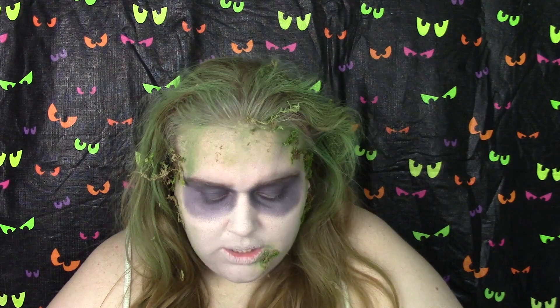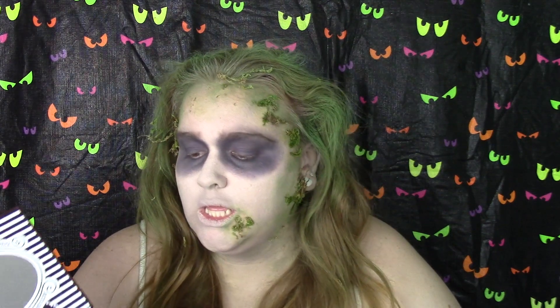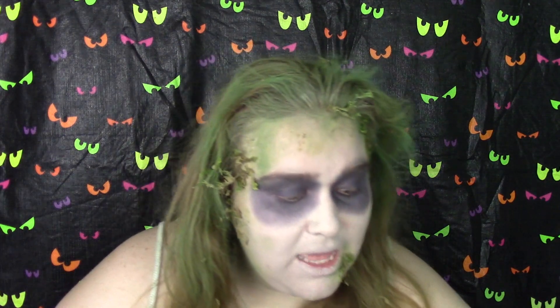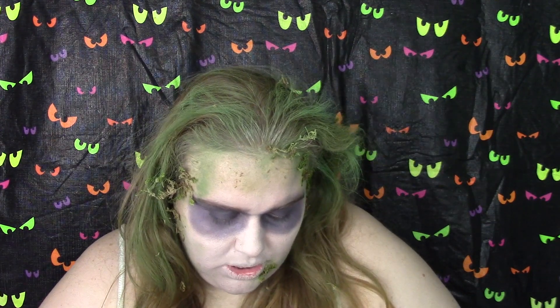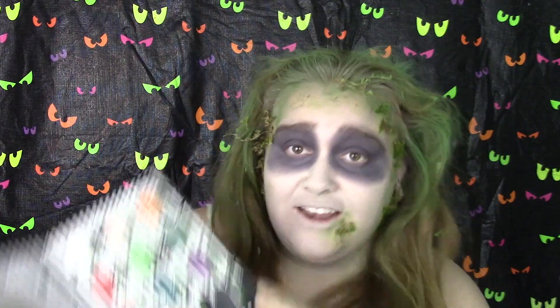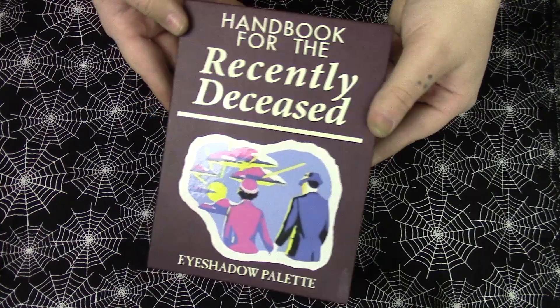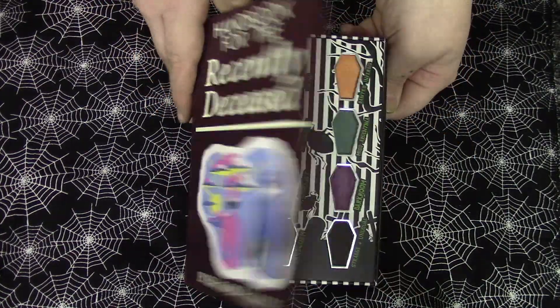Normally I would do some kind of eyeshadow look to go along with it to show the shades in action, but I don't think we have quite enough real estate for that. Also I'm trying not to stain the palette because my hands are still a little dirty from this mess. So we have a bunch of different shades in a very fun, somewhat unique color palette and they all have names that are related to the film, which is very fun.